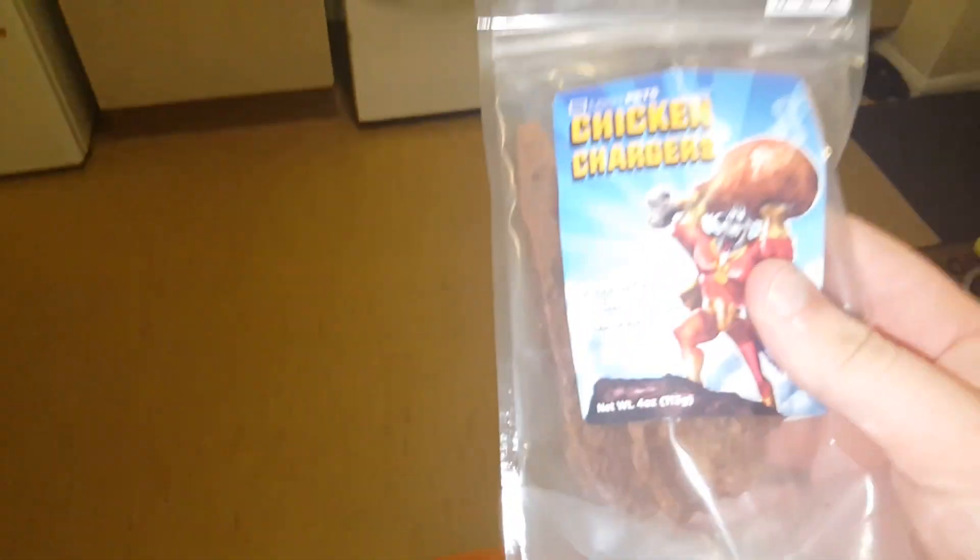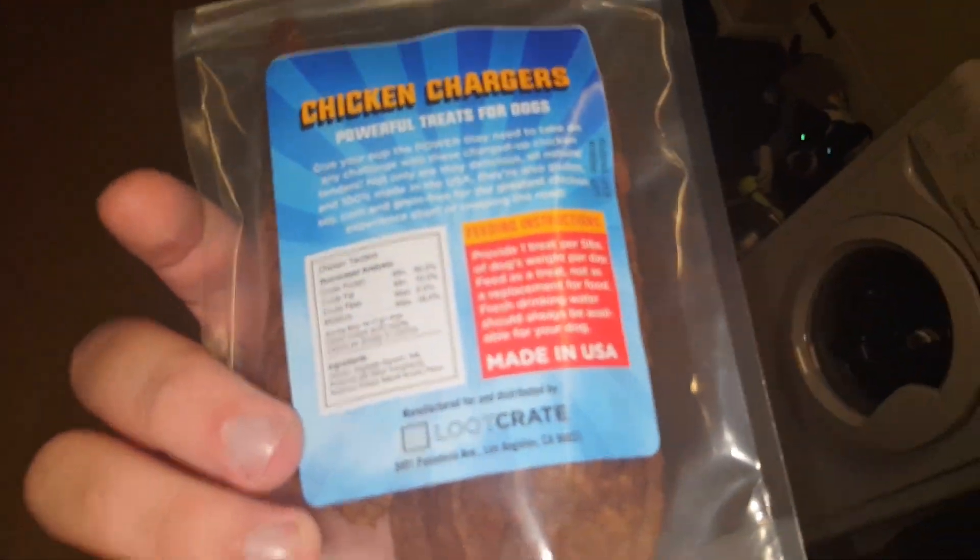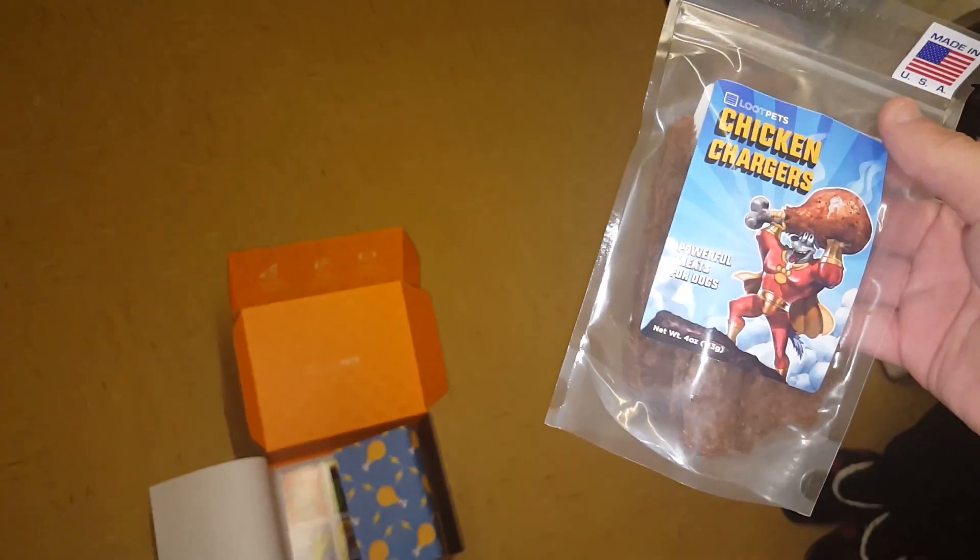So here we do have the chicken chargers. Now these are from the USA, made in USA, and they have all great stuff in for your dog to eat. Oh my god, did you see my dog's eyes there? They are powerful food for dogs.